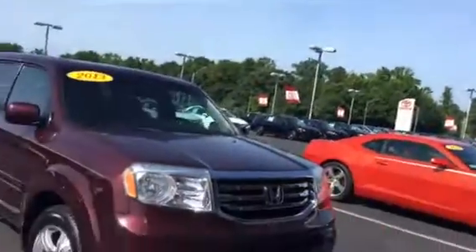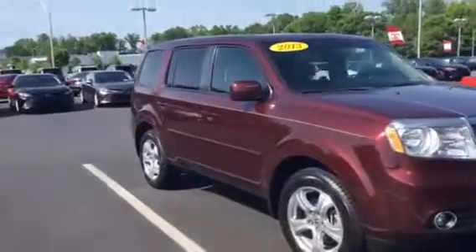Good morning, this is Tillman Cosper over at LaGrange Toyota. If you've been looking for a SUV, I think I got one here. It's a 2013 Honda Pilot, and you won't find one any cleaner.